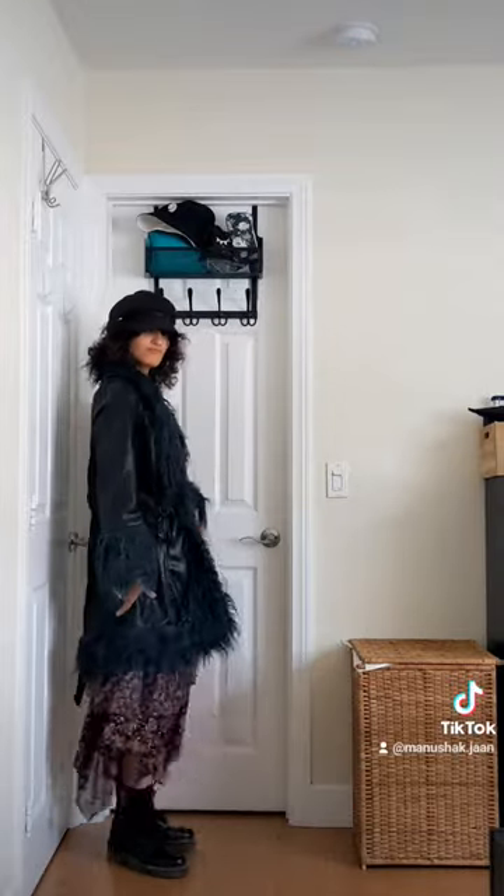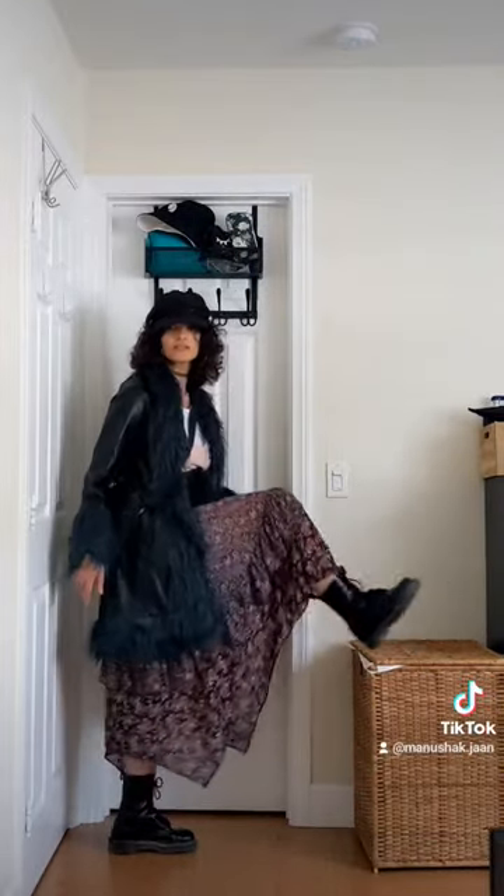And that is it. You are now a certified Pinterest girl. Go to your favorite coffee shop and take cute aesthetic pics.